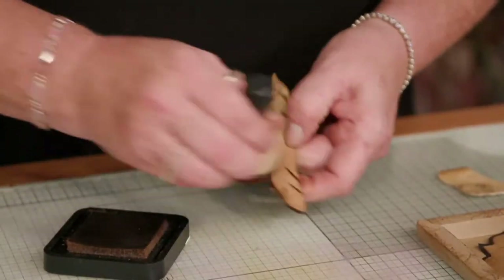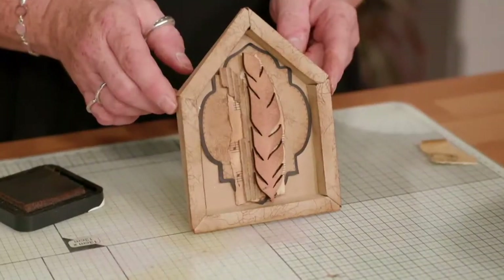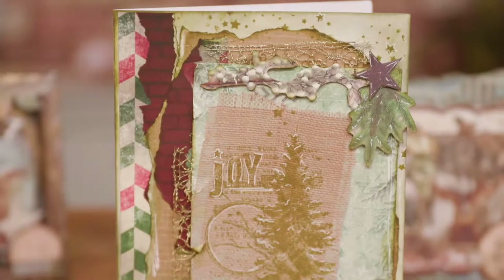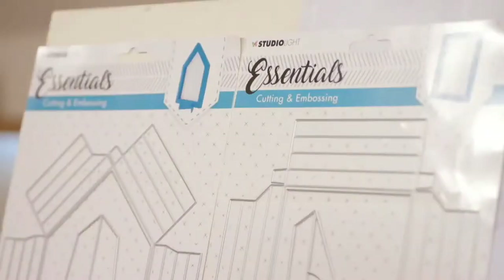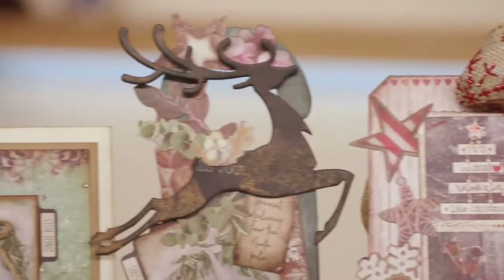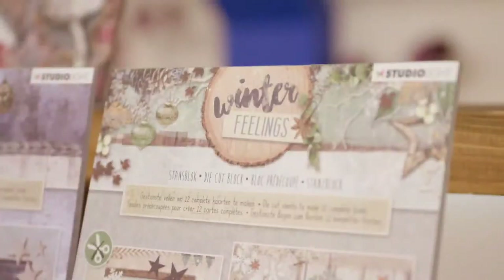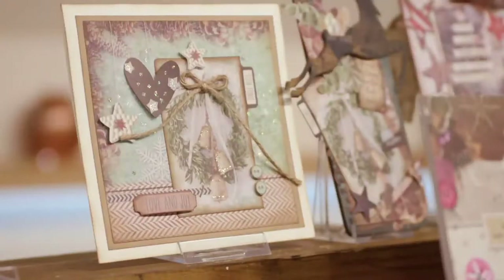Studio Light have evolved. They listen to me the demonstrator and you the customers, and really take our ideas on board. On the Achander shows we'll share with you the diverse techniques and products that will inspire you to produce your own individual pieces of artwork. So make sure you don't miss the Studio Light shows on Achander.